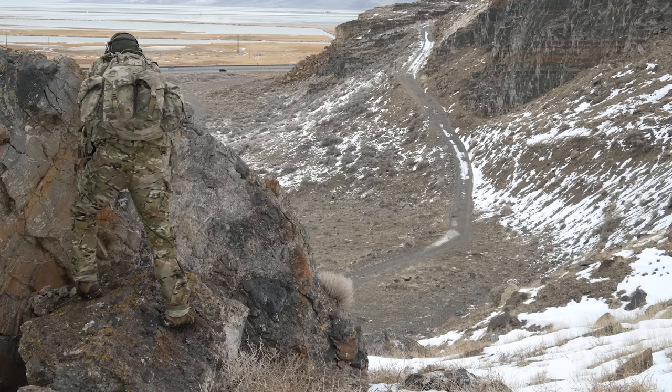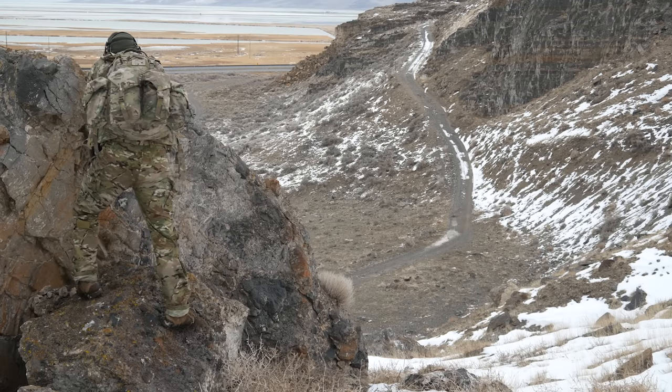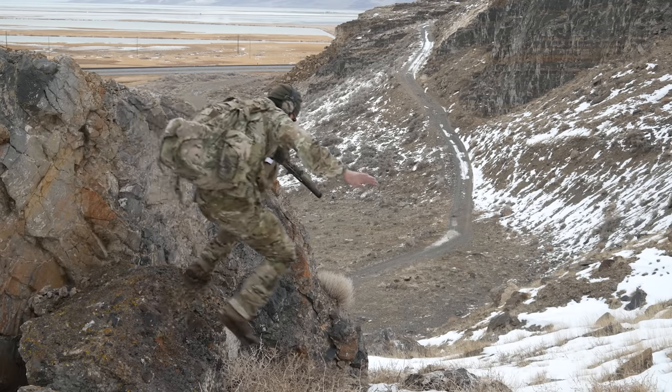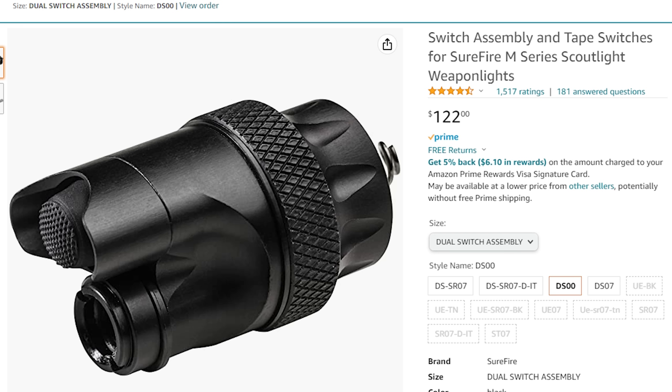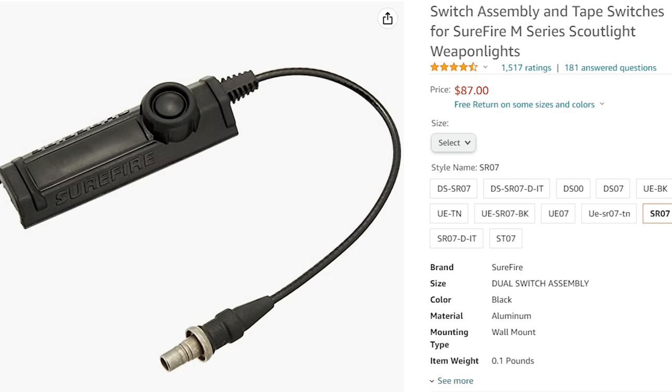All of this will cost you $400 all said and done, which is about $100 more than a standard offering — and that's actually less brutal than you might think. All other lights in this range only come with a body, head, and basic tail cap. To get other lights to this level, you're going to need to buy a DS-00 Surefire end cap combined with an SR07 tape switch. Roughly speaking, those two will set you back about $150.